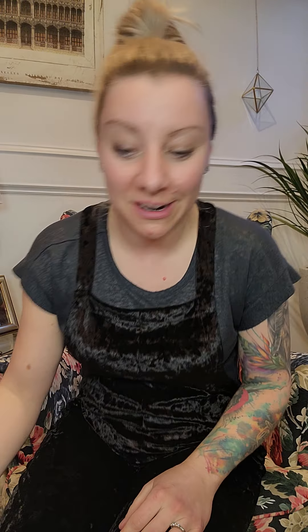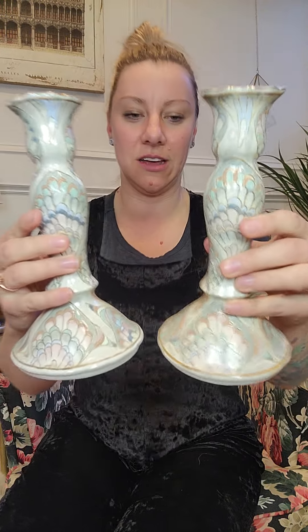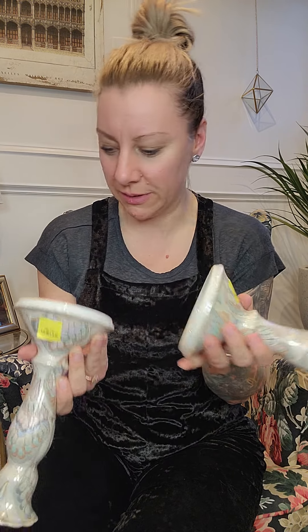I love these two candlesticks I found at World Serve. Look how pretty they are! They're six bucks each — I try not to buy anything over five but I'm kind of excited. It doesn't really say much, just decorative purpose, no names, but they're really pretty.